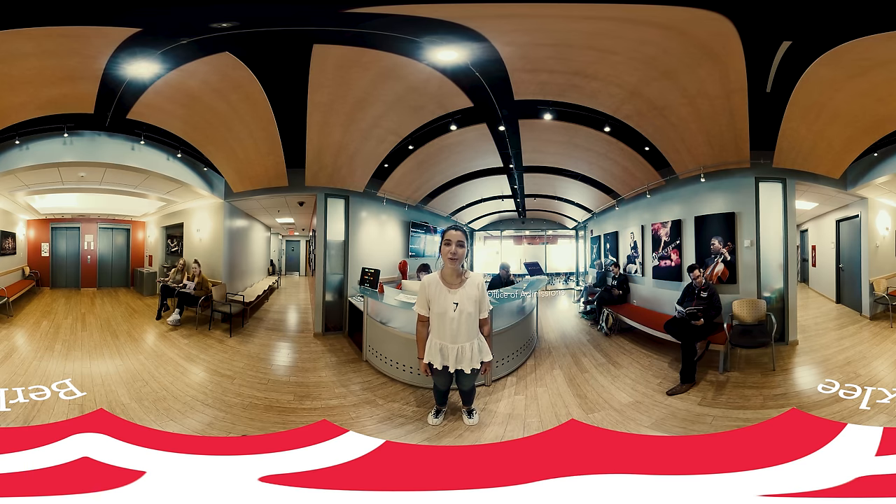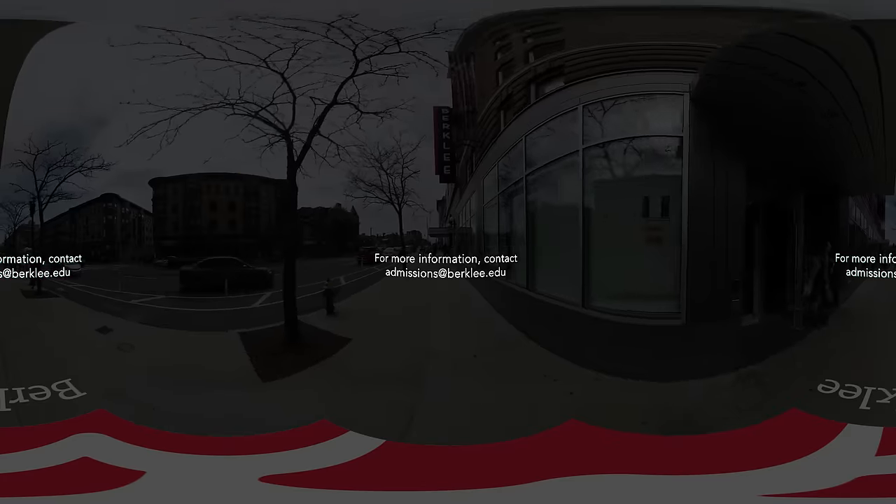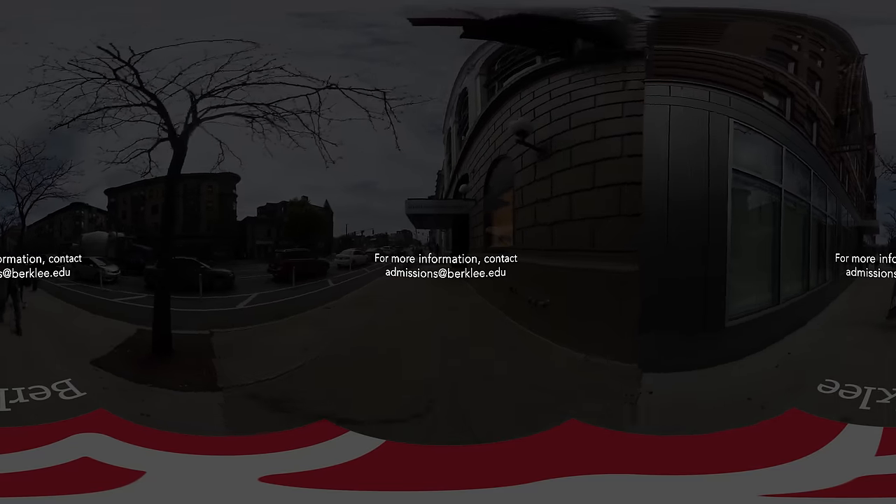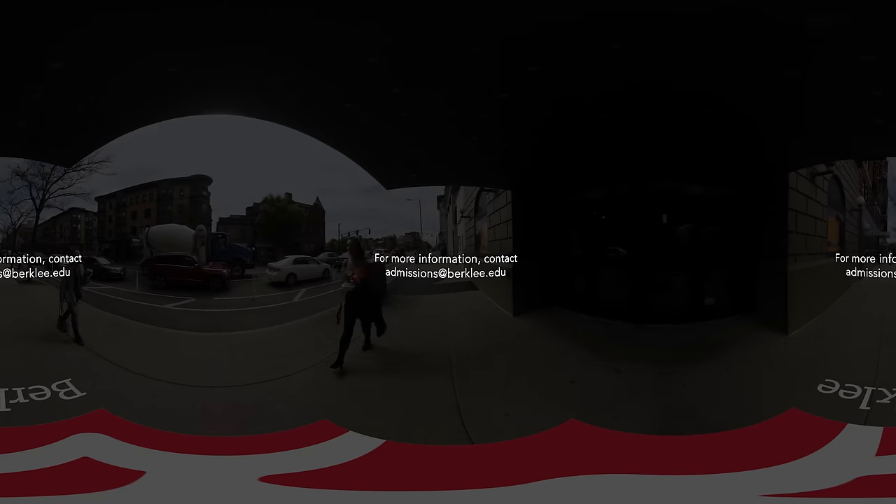We hope you've enjoyed the Berklee College of Music 360 Virtual Tour. If you have any questions, please feel free to contact us here at the Admissions Office. Thanks so much for joining us. We'll see you next time.